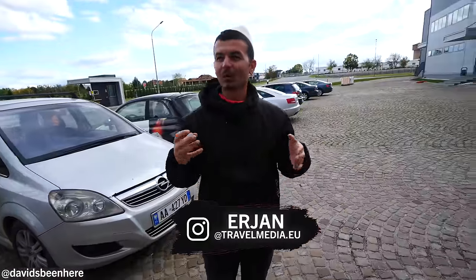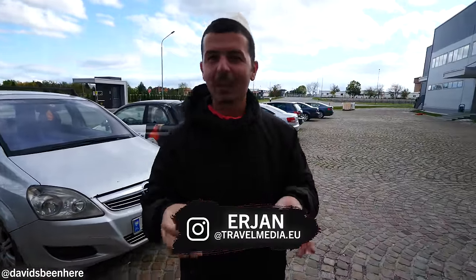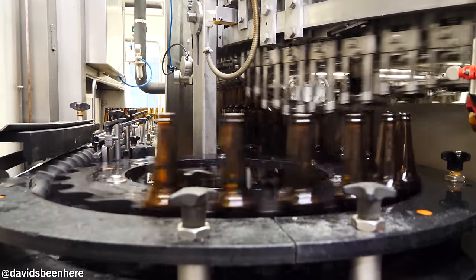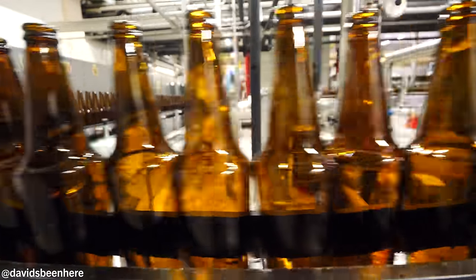Yeah, man! Like, all my life I've drunk beer at Beja, and now it's time to see where they produce it, how they produce it. Super excited to go inside and check it. Let's go! I just want to let you guys know this is a VIP tour — I have exclusive access to see how they make their delicious beer.